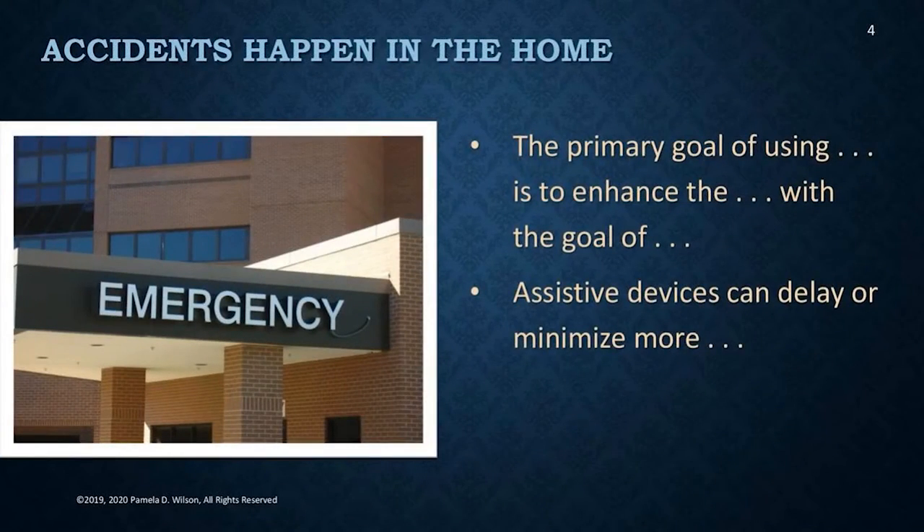Let's start with the why. The primary goal of using safety products is to enhance the safety of a loved one with the goal of helping that elderly parent stay at home. Most parents want to stay at home; very few want to leave to move to a care community unless it's absolutely mandatory. Many of the products I will show you can prevent a premature move to a care community or a nursing home and the need for paid in-home caregivers. These products can delay advanced care and more care costs. I've seen it — I have done this with many of my clients over the years.